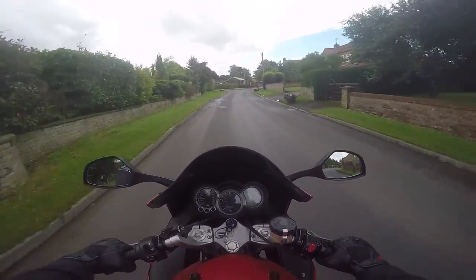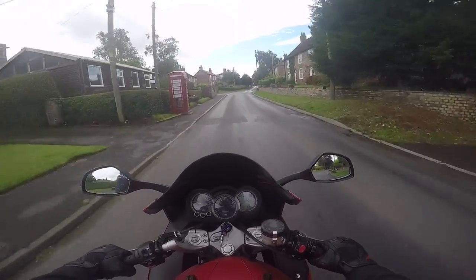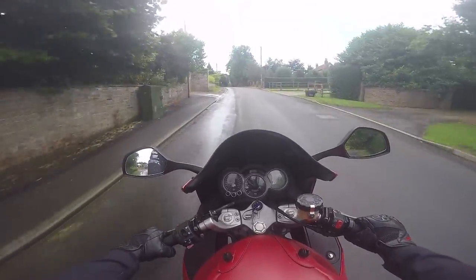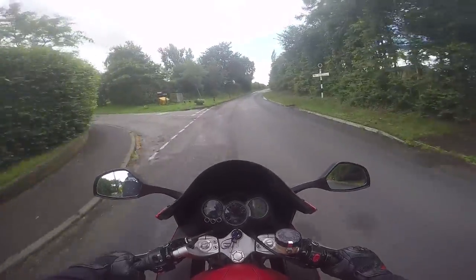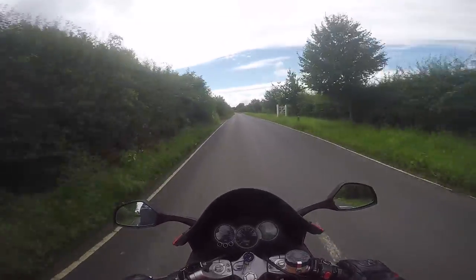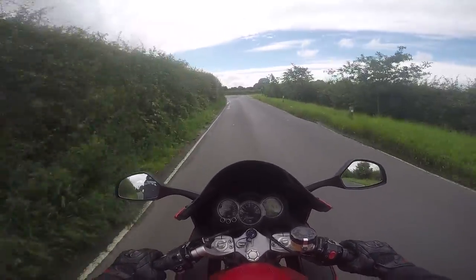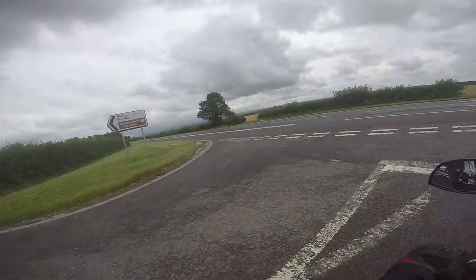I did actually consider a Triumph Tiger, but the nice ones cost a lot of money — about £5,000 to £7,000 for a really nice one. But if they came into budget I'd probably be riding a Triumph Tiger now instead. But what more do you need really? It's lovely. A bit better on the brakes — if you use four fingers instead of two like a squid like me, it's actually pretty decent.